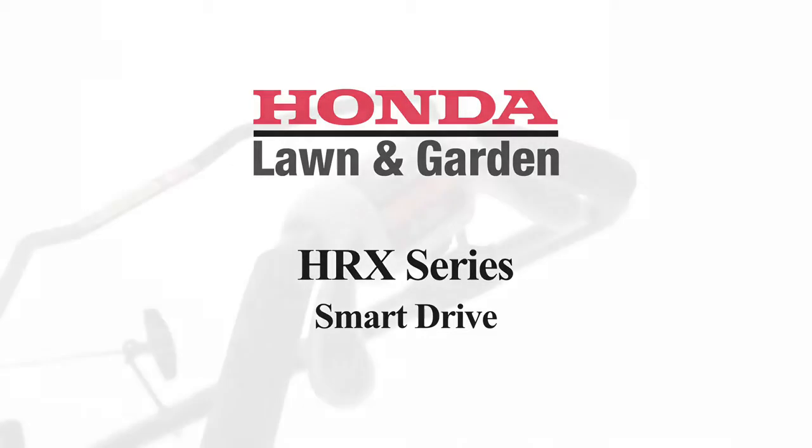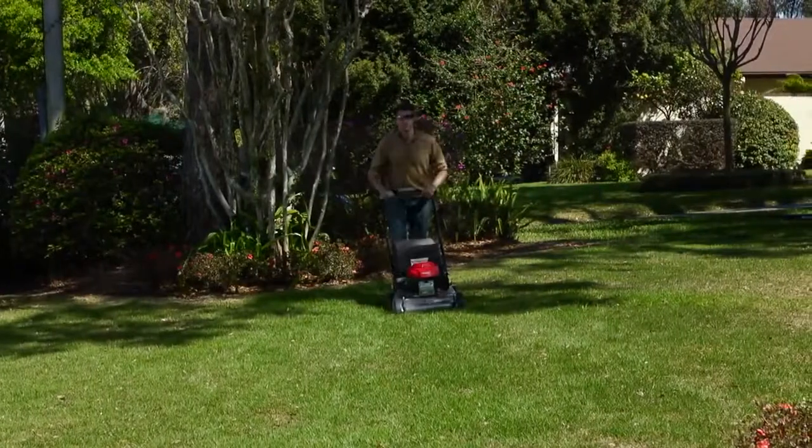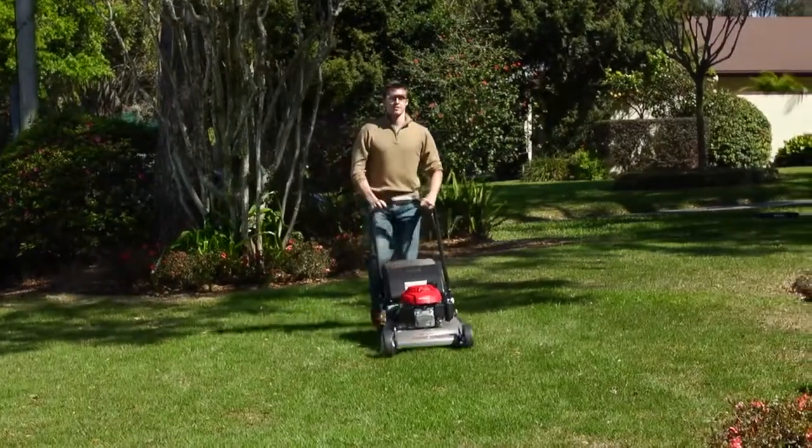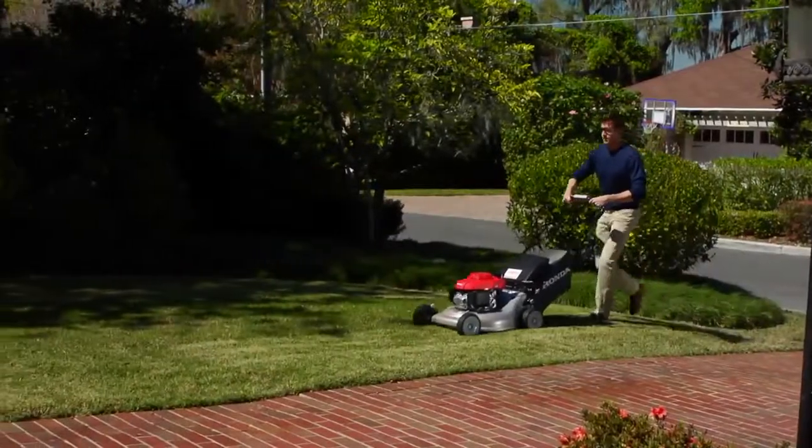Another Honda exclusive, the Smart Drive Variable Speed Control, allows you to easily choose your speed while comfortably resting your hands on the handlebars. This system provides you with infinitely variable speeds.